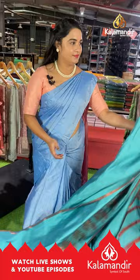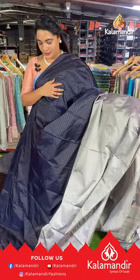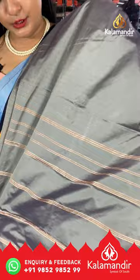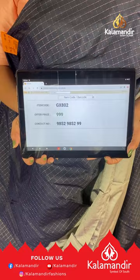Next saree is in dark navy blue and grey color — a double color saree with a half-and-half design. The upside has block dot checks, and the downside has a dot weave. It's a borderless saree with a contrast pallu featuring lines, paired with a contrast plain blouse. Saree code GX802, price ₹999. To buy, take a screenshot and share on our WhatsApp number.